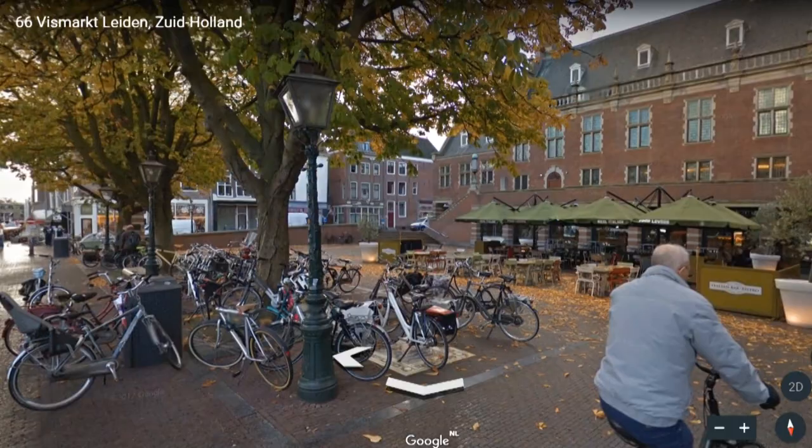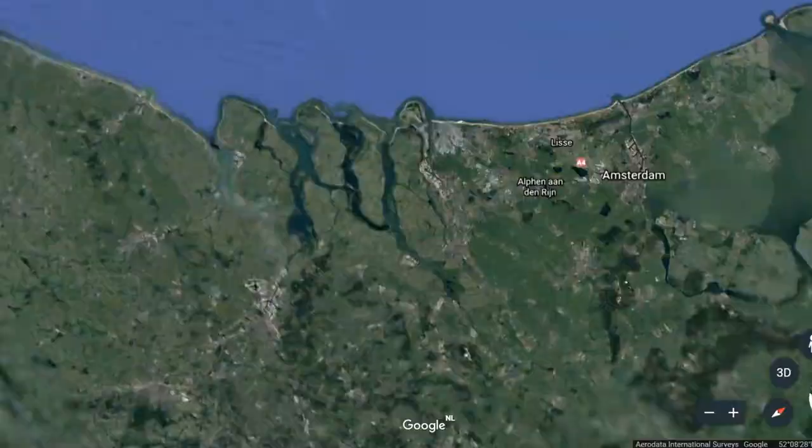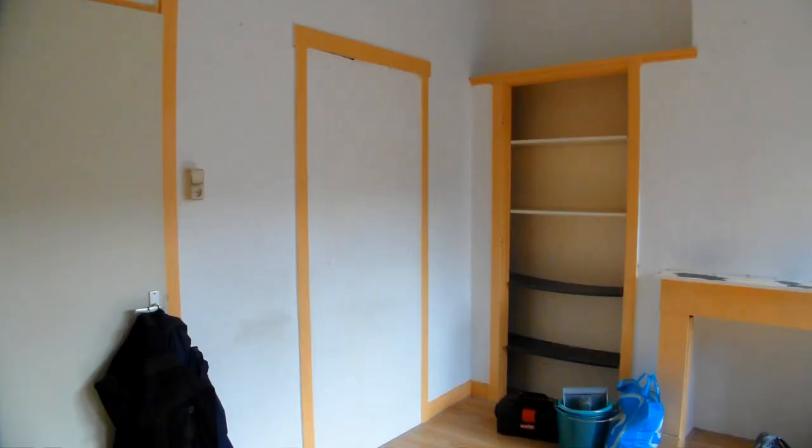And bikes — bikes everywhere. That's where I'm going to live. Not really on my own, I have housemates, but it feels like I'm on my own. The room I'm going to live in is only 15 square meters, so I really wanted to put in as much effort as possible to make it a very nice, homey room that I could feel at home in.